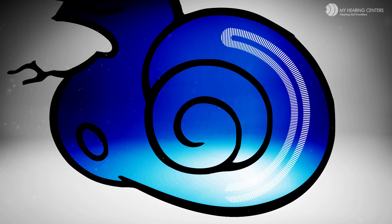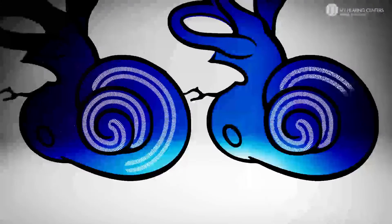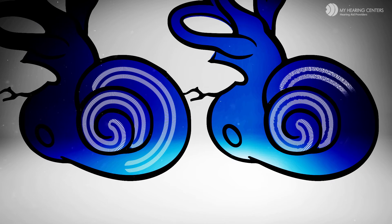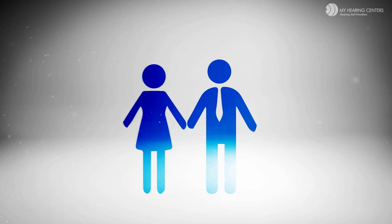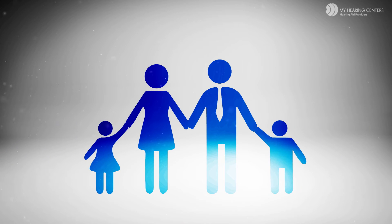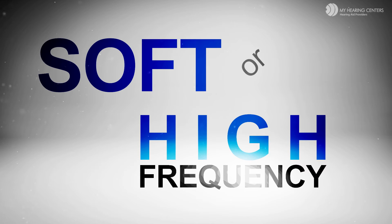Here is what a healthy cochlea looks like on the inside — you can see the little hair cells lined all the way from the opening up to the top. Here is an unhealthy cochlea. Do you see anything that's missing? If you were missing these hair cells, you would have tremendous difficulty understanding women's voices or little children — frankly, anyone who speaks softly or has a higher-frequency voice.